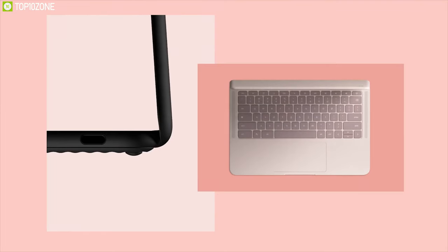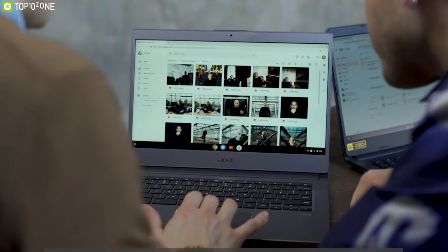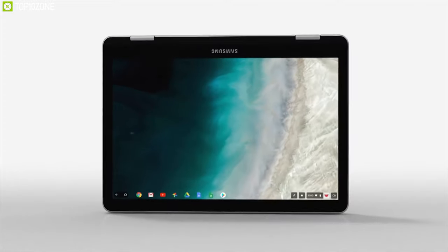There are a lot of Chromebooks on the market with different specs, and to help you choose the perfect Chromebook for you, we have listed the top 10 Chromebooks that you can get to get your everyday jobs done without spending a lot of cash.